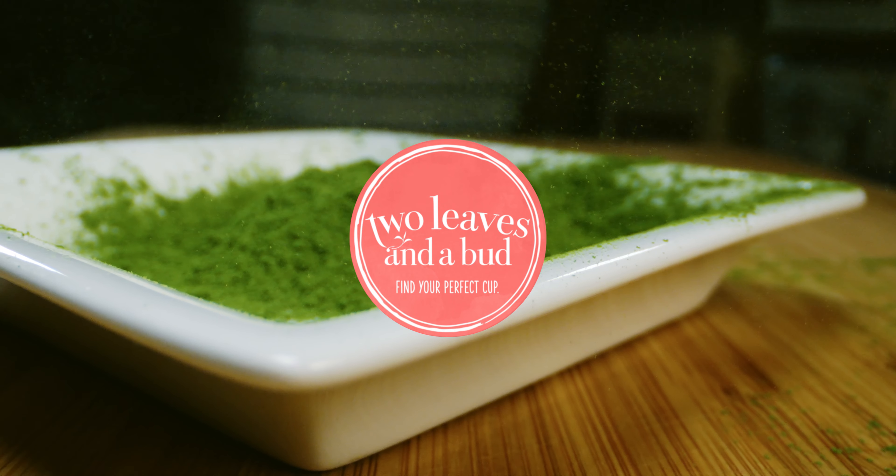Stone ground green tea, or matcha, is a traditional tea dating back to the 12th century. Matcha is renowned for its delicious vegetal flavor, vibrant green color, and its known health benefits.